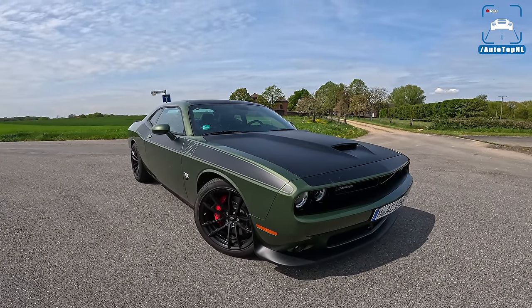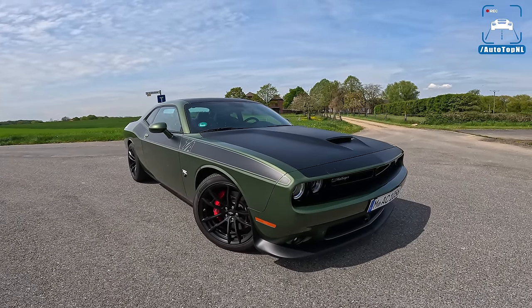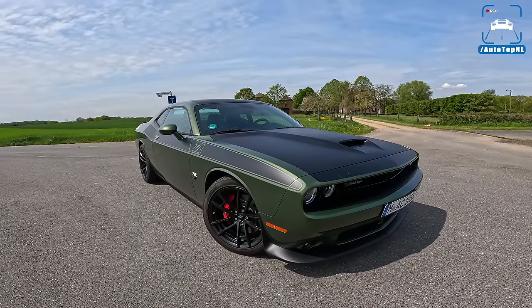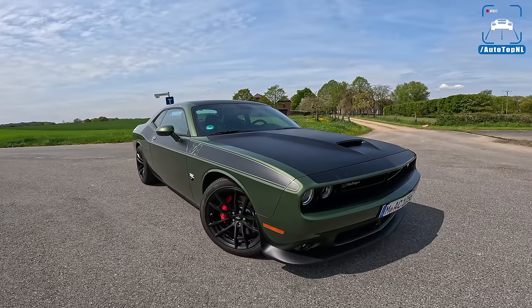What's up ladies and gentlemen, and welcome to this POV review by AutotopNL. My name is Max, and today we are checking out the 5.7 liter Hemi V8 Dodge Challenger.